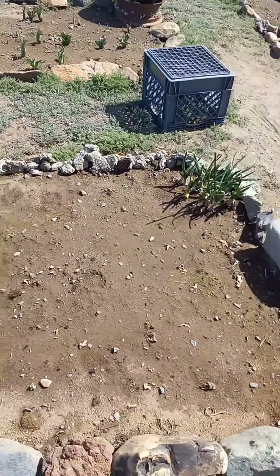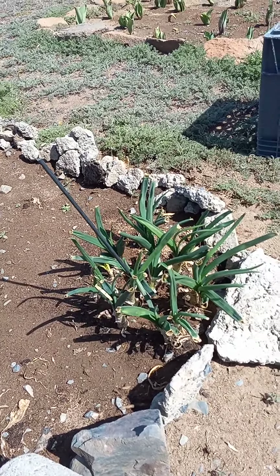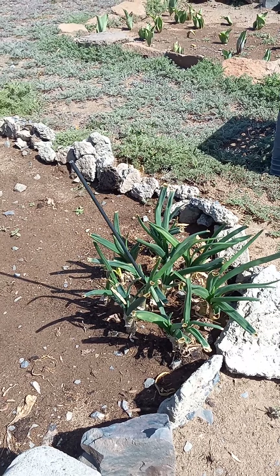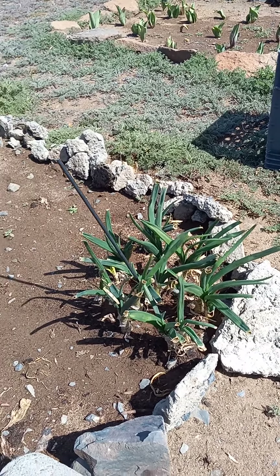These onions were planted last year, and if you looked at some of my snow videos, they survived all that snow. So pretty impressed with that.